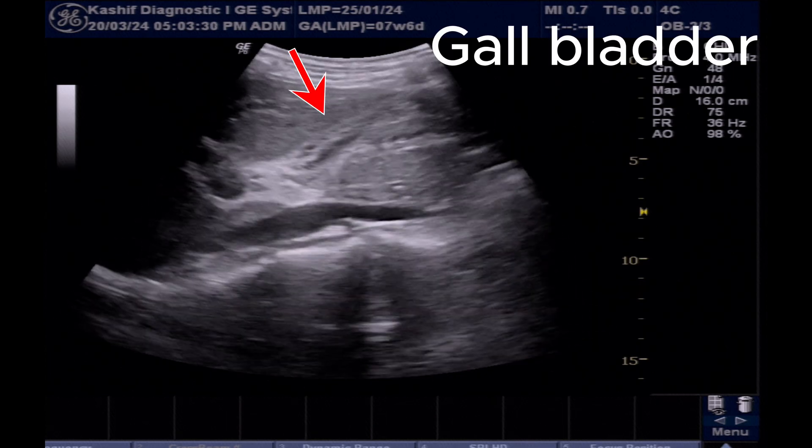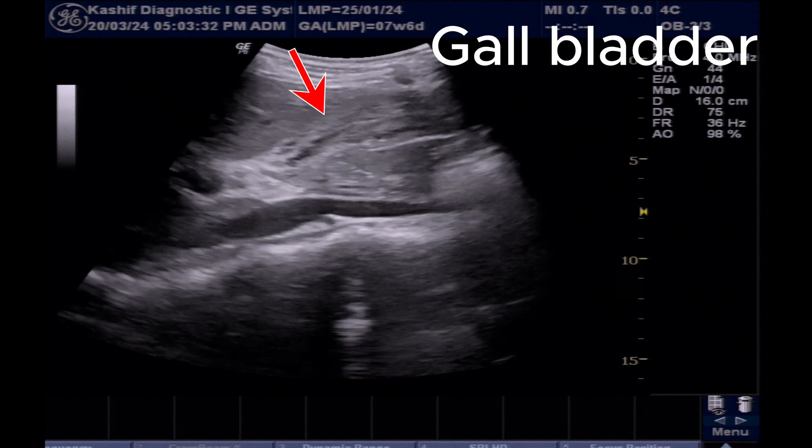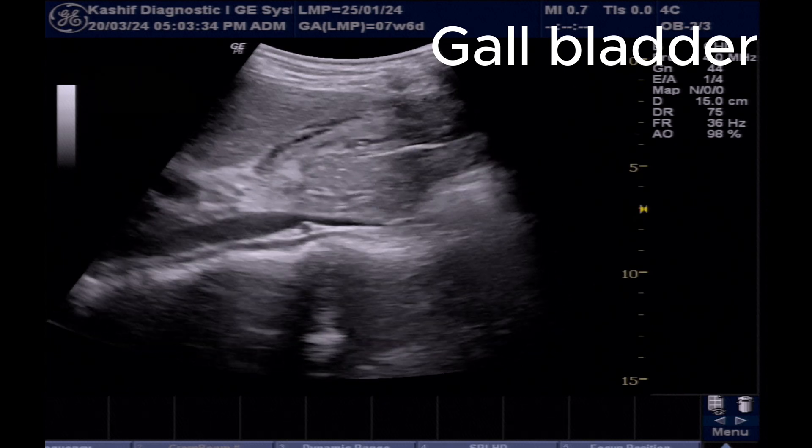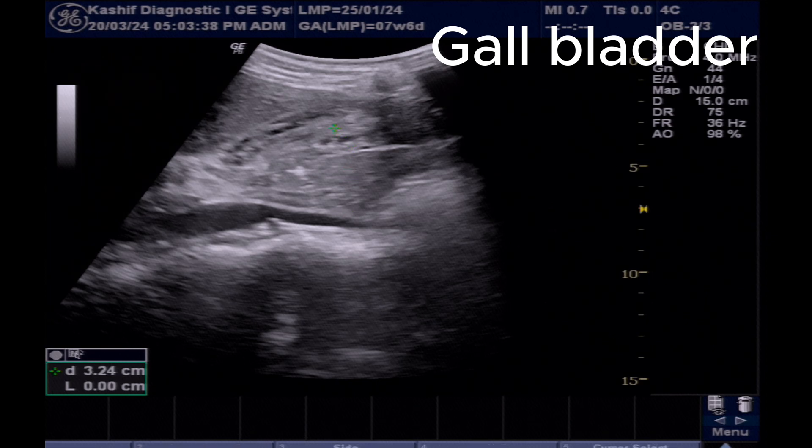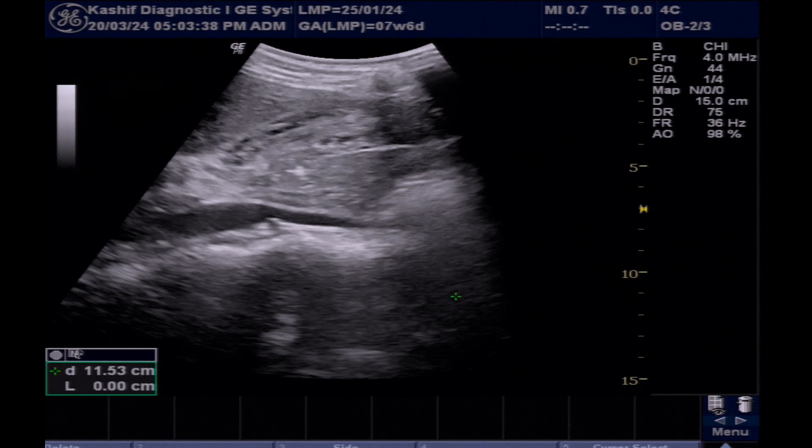This is the gallbladder. You can see that the gallbladder is completely contracted. It is thick-walled, with wall thickness of 11 mm. This is one of the most reliable signs of acute hepatitis.